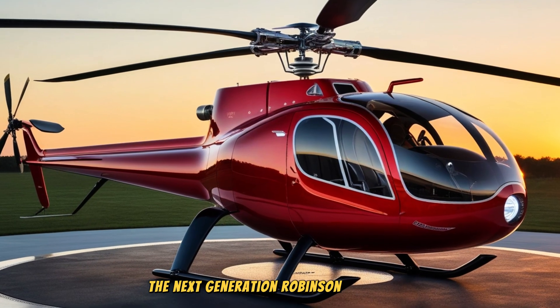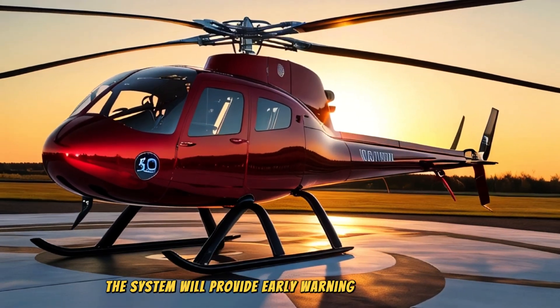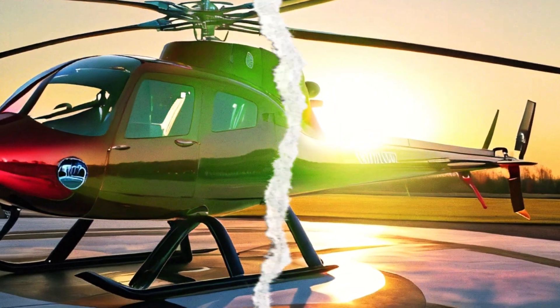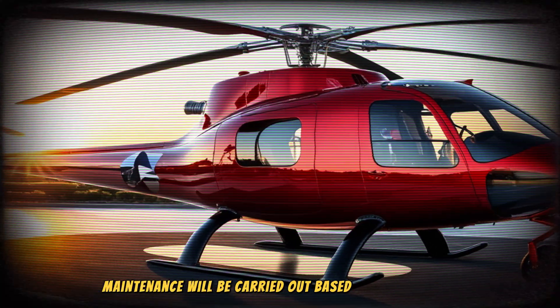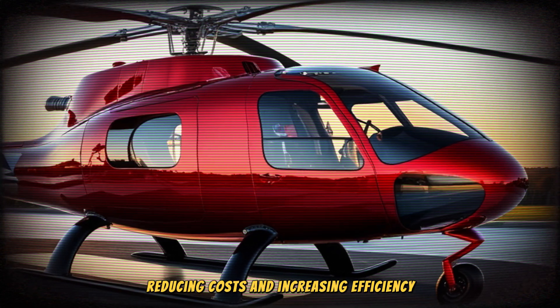The next generation Robinson helicopter will have a system to analyze sensor data and provide early warning of components approaching the end of their service life. Maintenance will be carried out based on actual needs, not just on a fixed schedule, reducing costs and increasing efficiency.